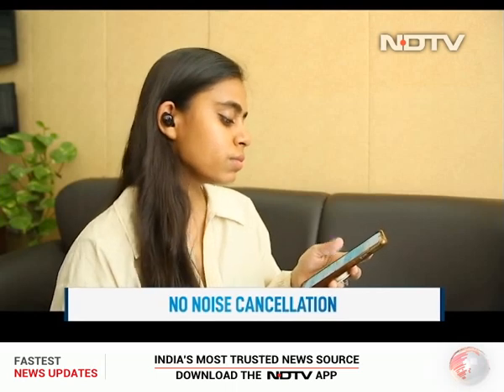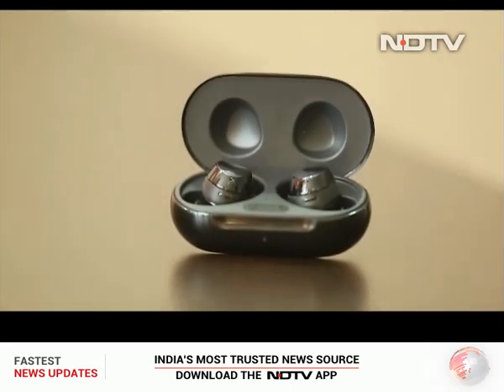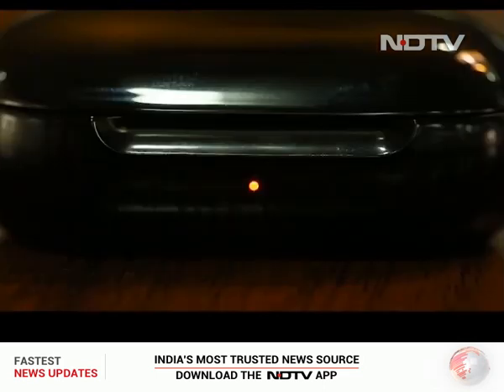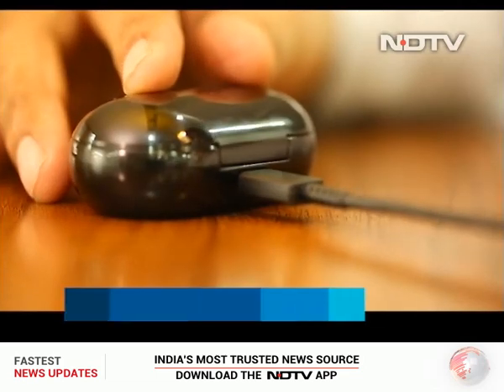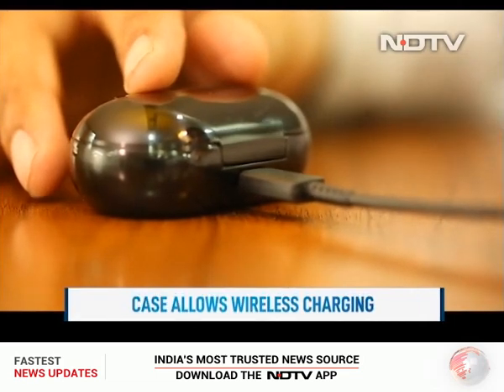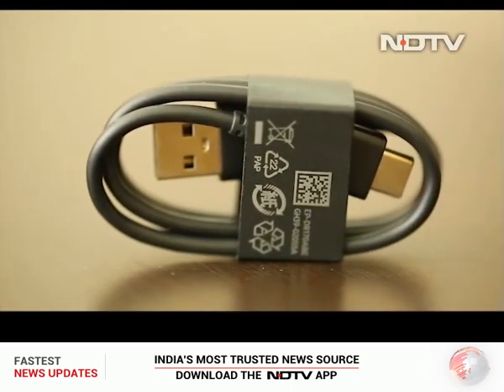The Buds Plus fit beautifully in the ear and look slightly better than last year's Buds, making the earphones look a bit better overall. The charging case comes with an indicator light at the front and a USB Type-C port for charging at the back. The case can also be charged wirelessly through reverse charging on a compatible smartphone or using a Qi wireless charger.